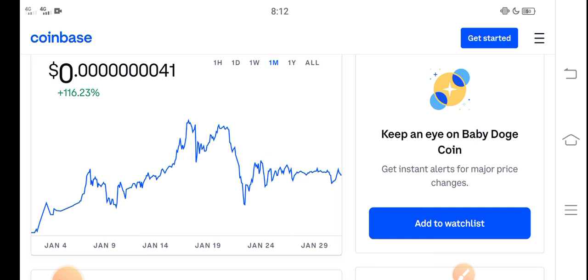I also recommend all of you to invest in a low price coin. Thanks for watching, don't forget to subscribe to the channel.